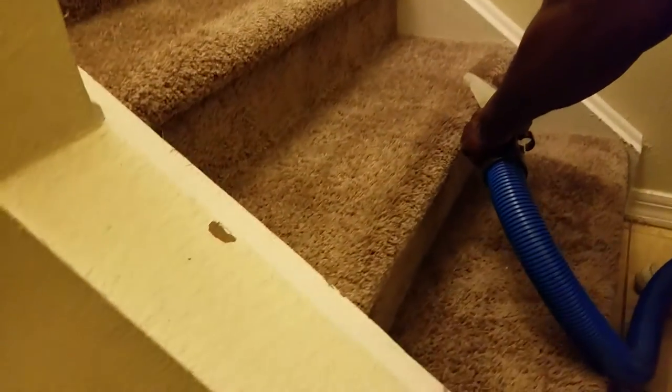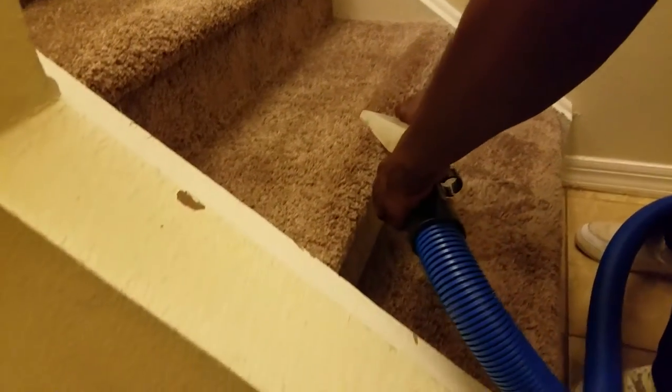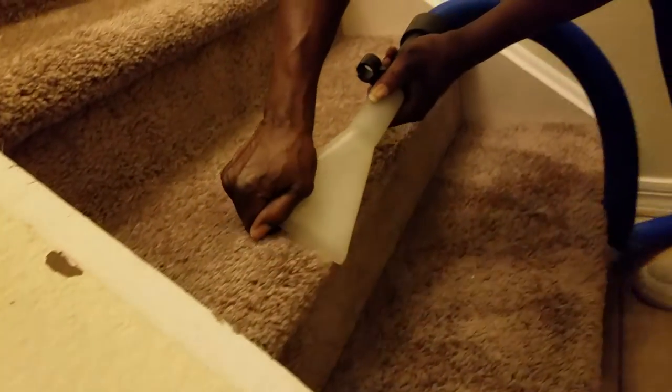And right now, Herbert is doing the last step.